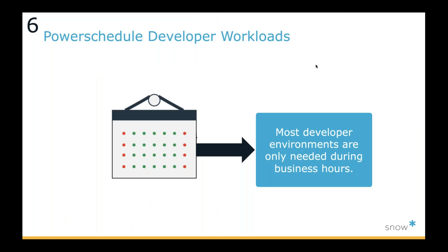People underestimate the power of power scheduling. If you think about a week, if someone is working 40 hours a week, there are 166 hours in a week, and you can save 65% of a development workload if you just power schedule it — just turn it off when the developer is not at work. You set your start time and end time, turn off the machine in those hours, and that is a massive savings opportunity in any development, testing, or non-production environment.